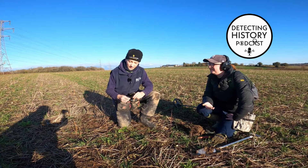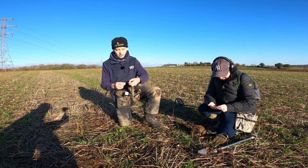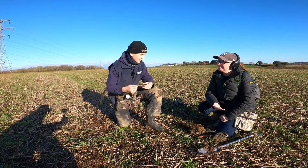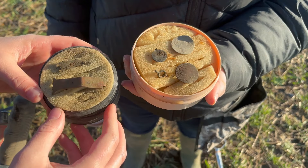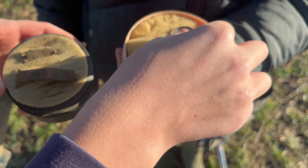We've been detecting this field for about half an hour now and we've had a couple of nice bits. My dad has just had a very interesting find — it almost looks like an old book clasp, very interesting. And Katie's had a very nice George III halfpenny, which I'll show you on the smaller camera now. We've done very well so far, Katie's had two nice coins there.